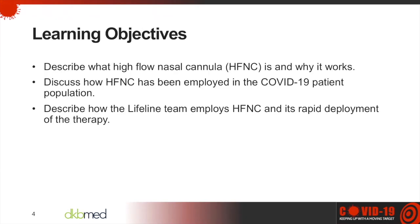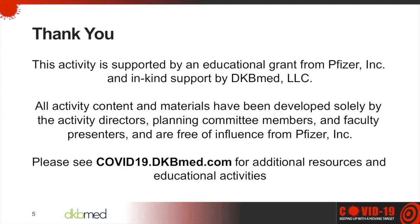Today's learning objectives are: describe what high flow nasal cannula (HFNC) is and why it works; discuss how HFNC has been employed in the COVID-19 patient population; and describe how the Lifeline team employs HFNC and its rapid deployment of the therapy. This activity is supported by an educational grant from Pfizer Incorporated, and all activity content has been developed solely by the activity directors, planning committee members, and faculty presenters, free of influence from Pfizer.